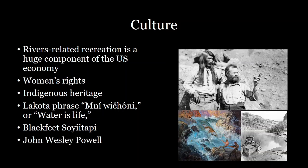Rivers are also an integral part of Western European culture. John Wesley Powell, for example, traveled the Colorado River in order to first explore what is now the Western United States. Being able to recognize the history associated with rivers and how important they are for our identity as Americans is definitely an important factor for why we should study rivers in terms of their geography.